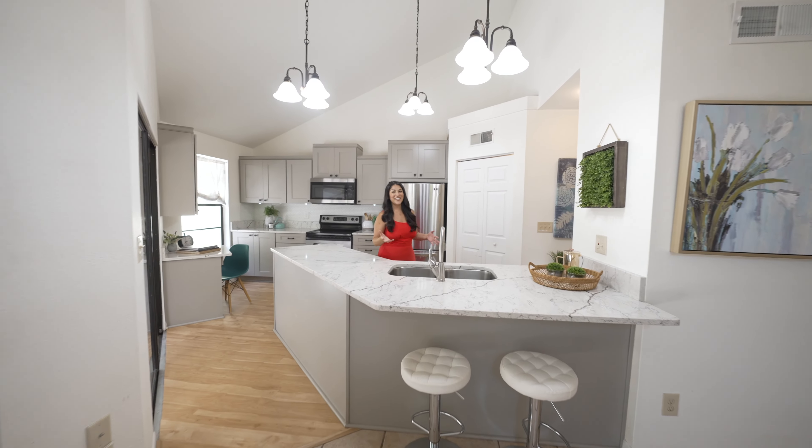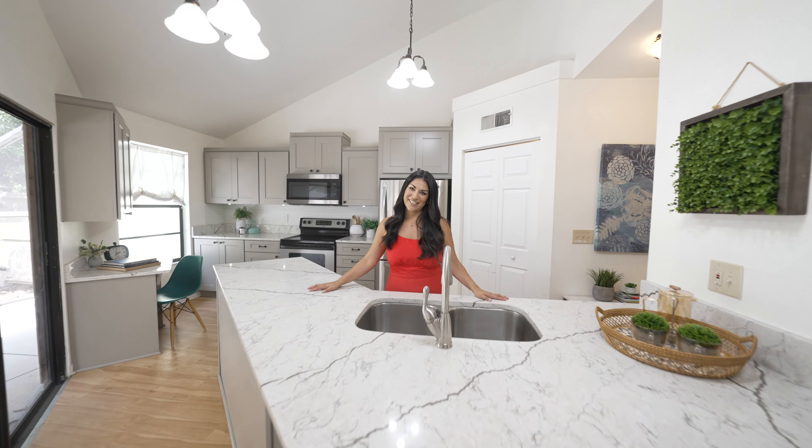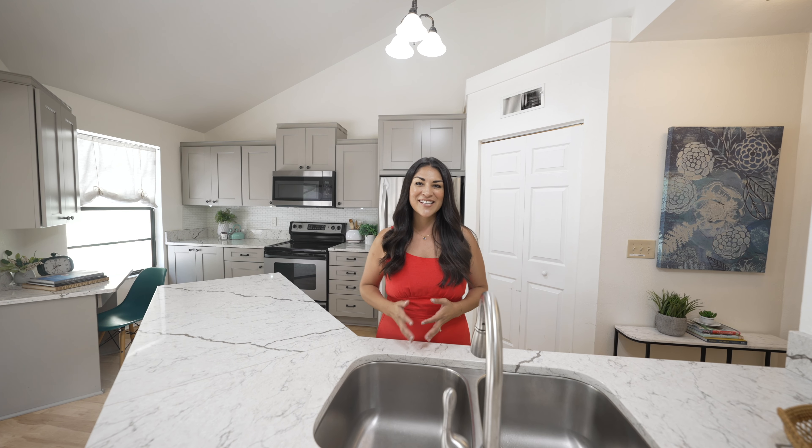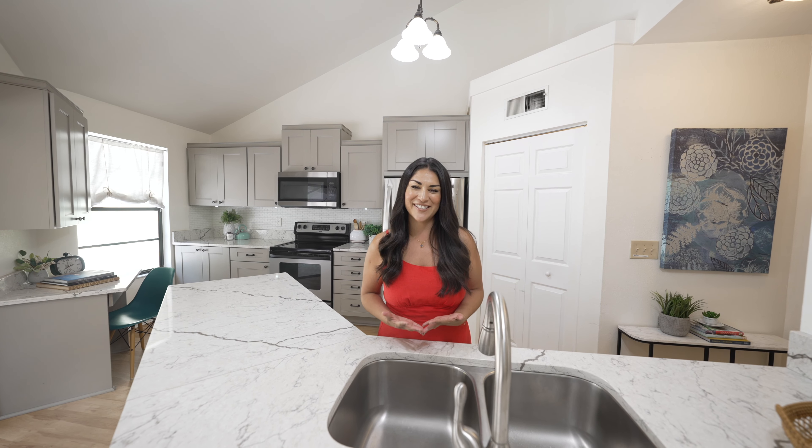Imagine the fun events you're going to have hosting out of this amazing kitchen, or using the beautiful patio that this gorgeous townhome has to offer. If you want to see it for yourself, give me a call so we can set up your private showing today.